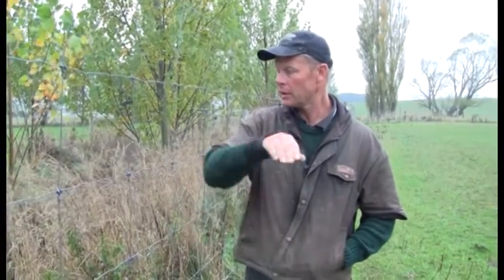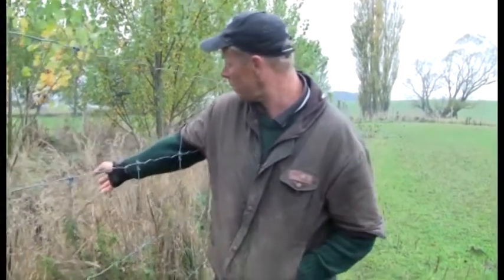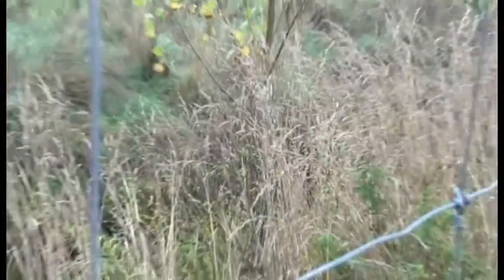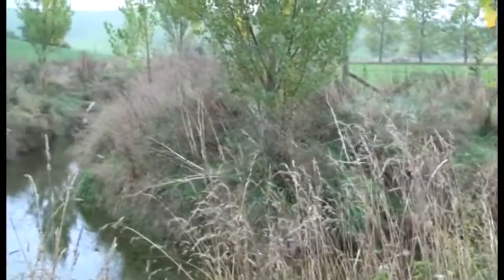Some good things about fencing off a stream is you have big buffers and it slows up the nitrogen and phosphate going into your creek. The bad thing about having big buffers is that when you shut something up weeds come away — down below me here we have some willows. There are willows upstream and they just drop their seeds or get swept down the stream, so a couple of times here I've had to go in and cut them out.